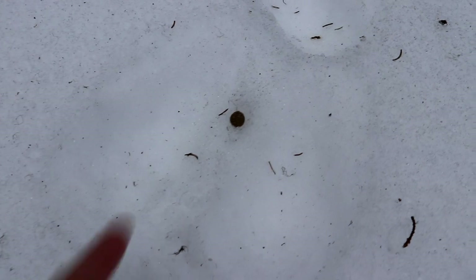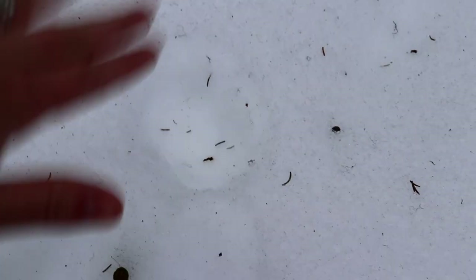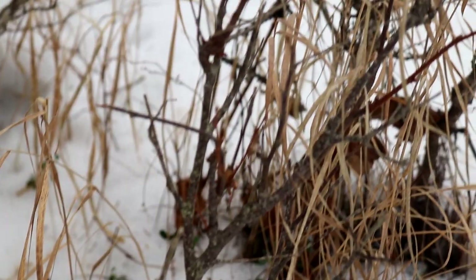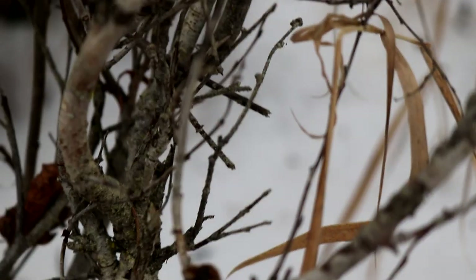We started to find rabbit prints. You can see bunny poop, and these are the back legs or feet, and that's their little front paws. These are the willow trees or bushes that the rabbits and the moose eat, and you can tell they've been nibbled.